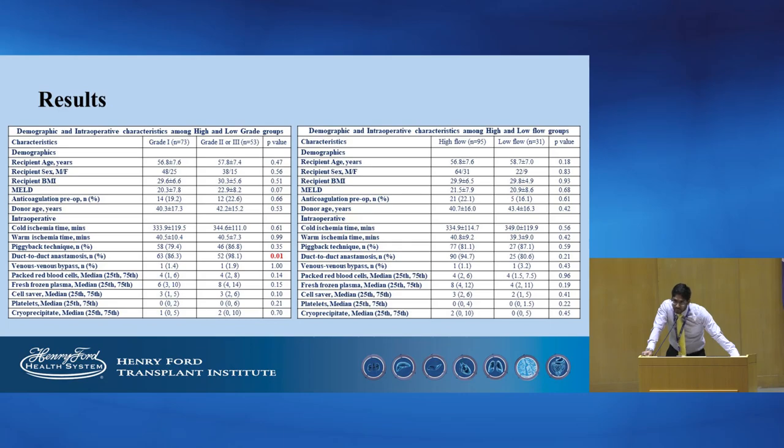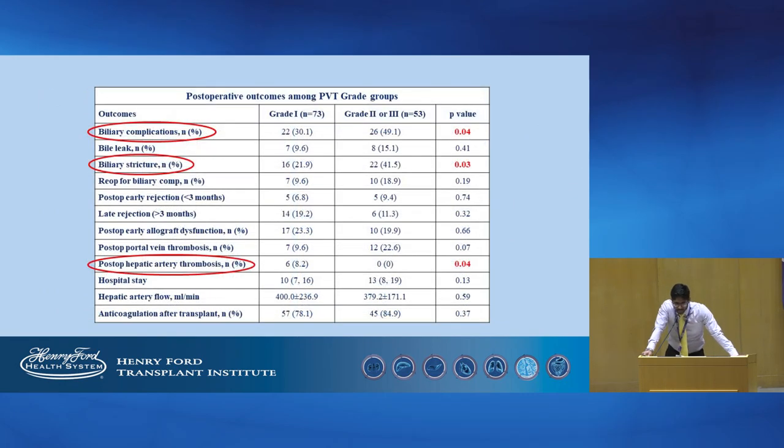Basic demographic and intraoperative characteristics were similar across all the groups, except for biliary anastomosis, wherein those with grade 2 or higher had a higher rate of duct-to-duct anastomosis compared to those with grade 1. On studying post-operative outcomes among the PVT groups, biliary complications, especially biliary strictures, occurred more commonly in those with grade 2 or higher PVT.